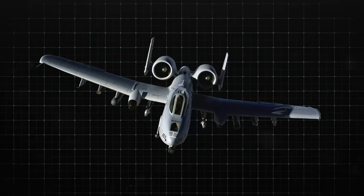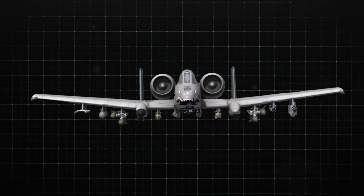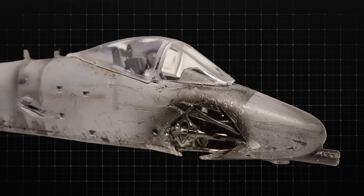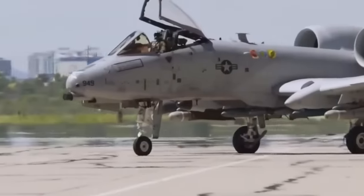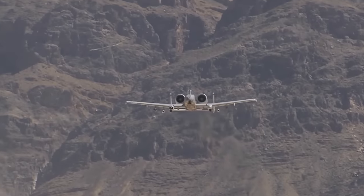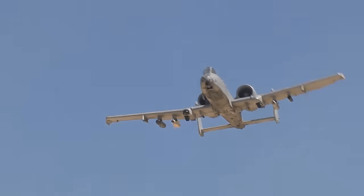As we delve into the incredible updates and the rich history of the Super A-10 Warthog, get ready to be awed by this exceptional aircraft's journey, from its initial service to its remarkable resilience and its enduring significance. We will uncover the latest transformations and innovations that have made the A-10 Black Snake Super Warthog even more astonishing.